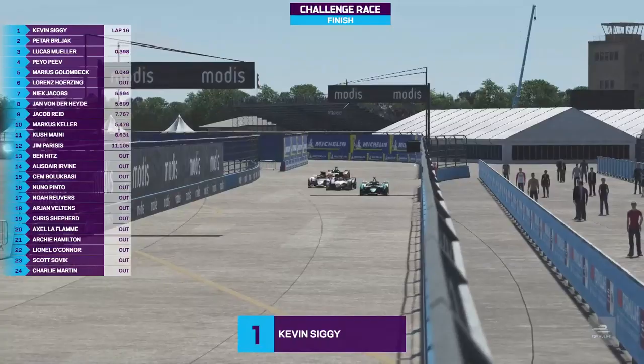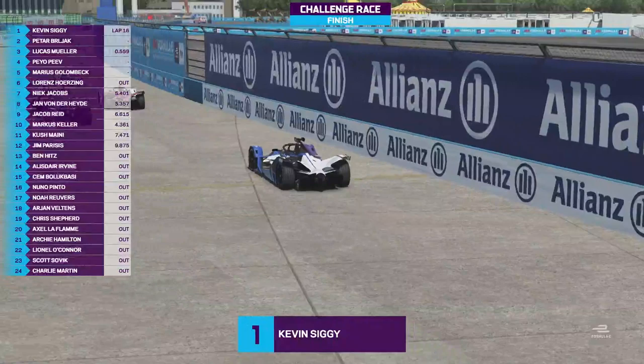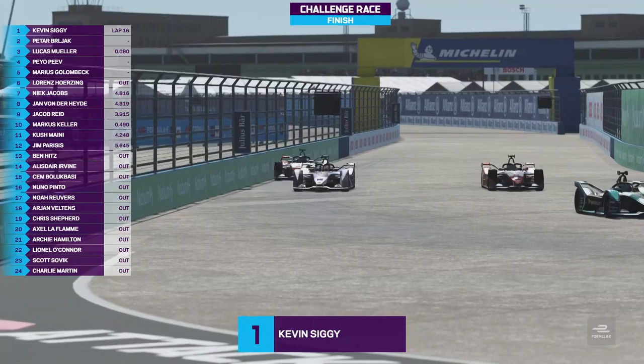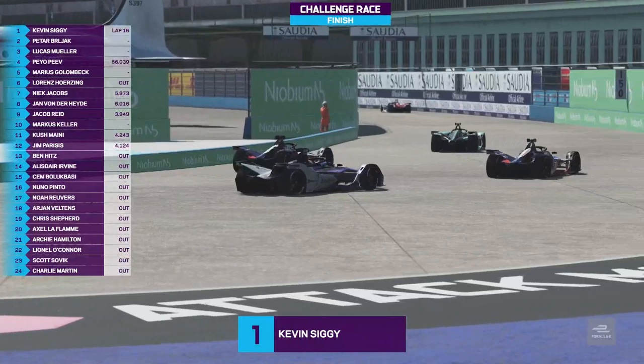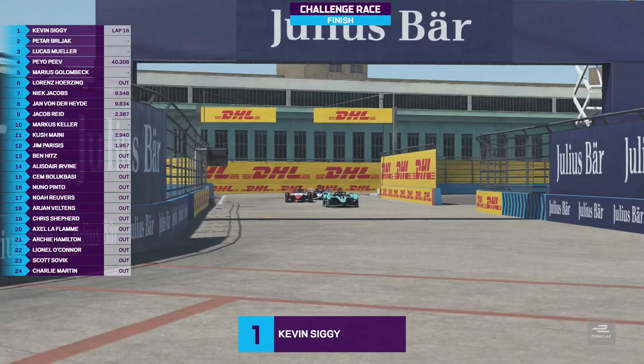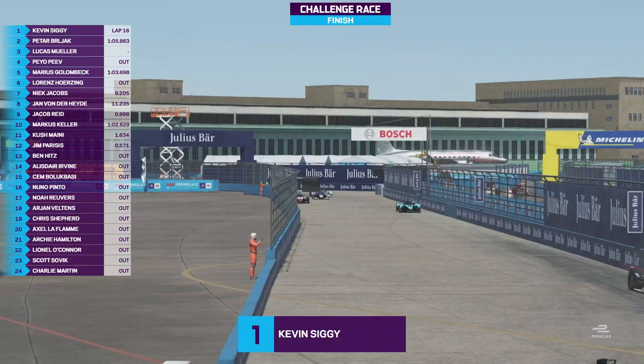There comes Marcus Keller across the line in tenth position as the last of the points scorers. Kevin Siggy takes the win — a great and commanding drive. It looked as though Petr Berliac at times was going to close in, but never quite got close enough. Never really materialised, unfortunately for us. But that's testament to Siggy's dominance and pace here. He didn't quite get that elusive 1:08 qualifying time — just shy by 7 hundredths of a second. In the race, he got out in front. There was a big scare in turn one, but he overcame that. Kevin Siggy takes the win, Berliac second, Muller third.